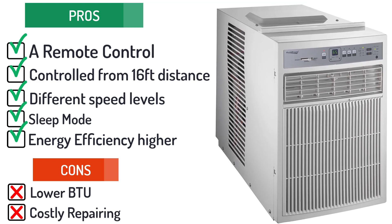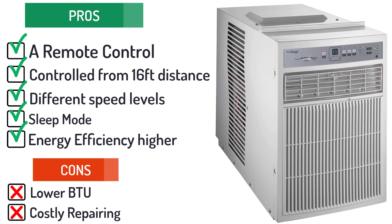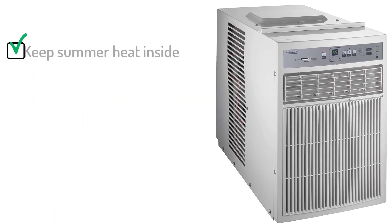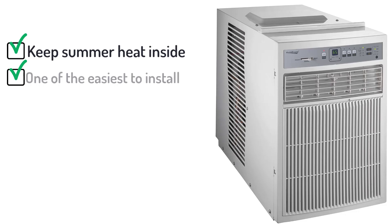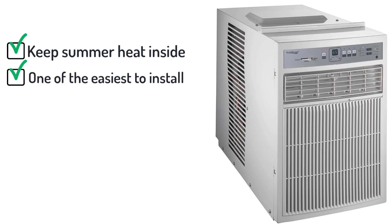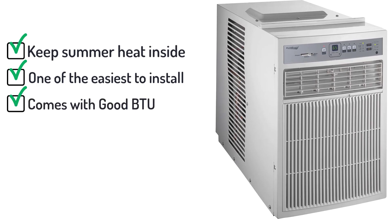Nevertheless, here's the bottom line. With this portable air conditioner, keep the summer heat out and enjoy non-stop cool breezes at all times, even inside your RV. This compact air conditioner is one of the easiest ones to install and does not require any additional hardware for its installation. It also comes with good BTU, but the reason most people overlook it is because of its relatively lower price.